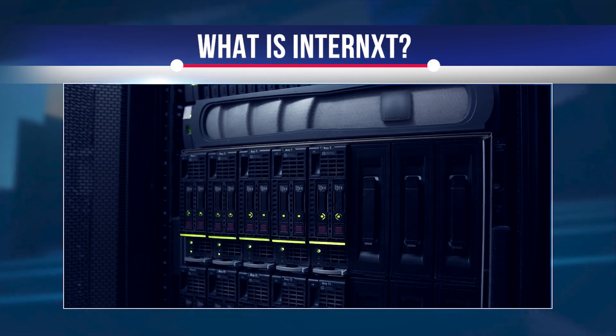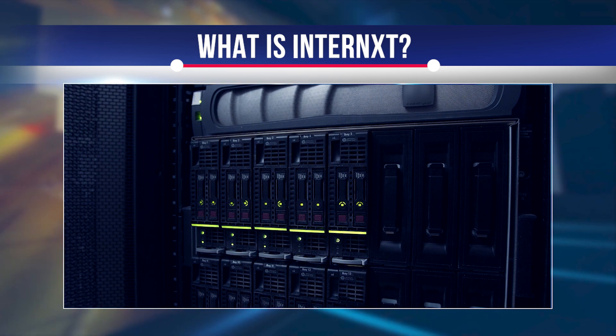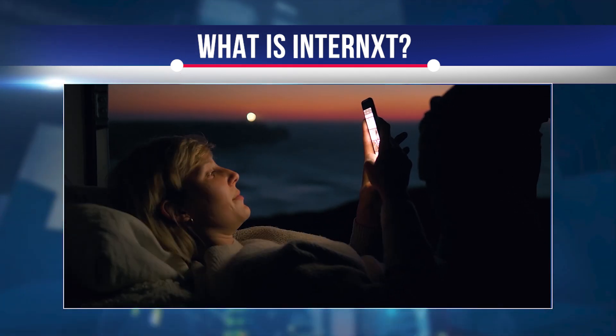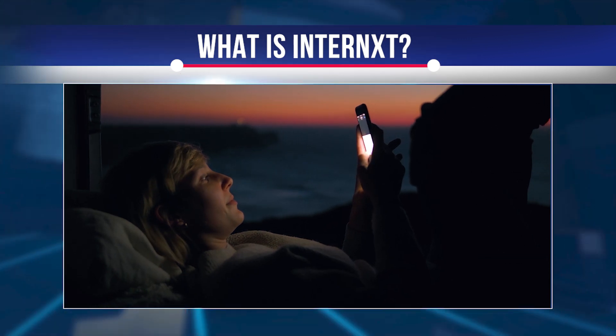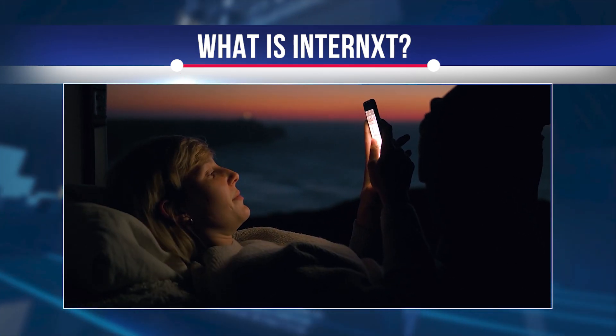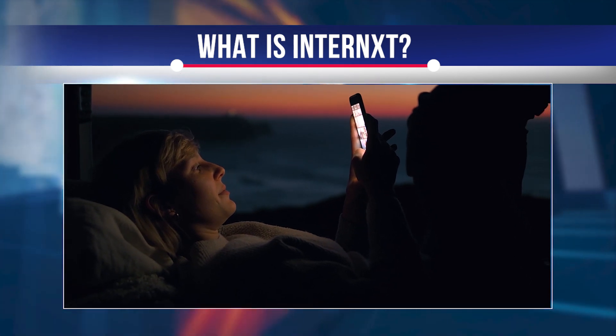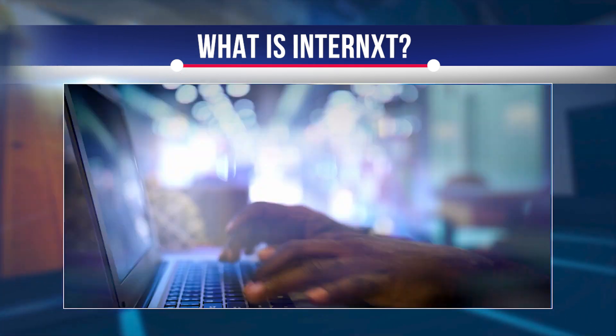To create decentralized internet services, Internext created Internext Core, a peer-to-peer cloud computing network that allows users from around the world to collaborate to create a decentralized, more secure internet. Users can sell their machine resources to those who want to host their data in a more private, secure and efficient way.